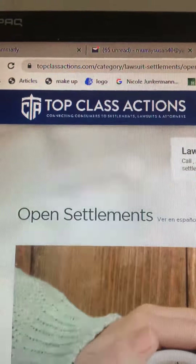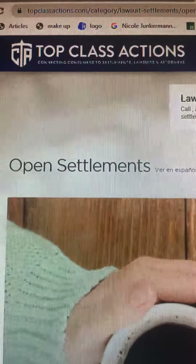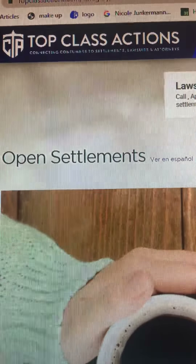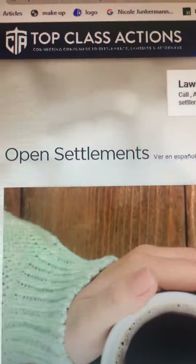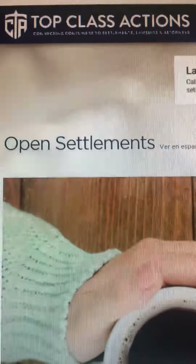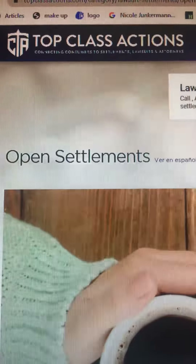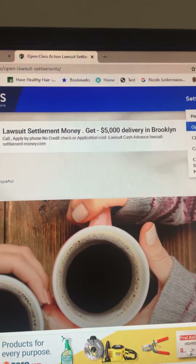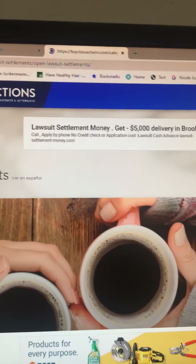Hi guys, this is another video. You can receive money if you file a claim on any kind of food product or any other product listed on this website. Go to topclassactions.com and this page will open up — it shows you the settlements that are open, pending, and closed.